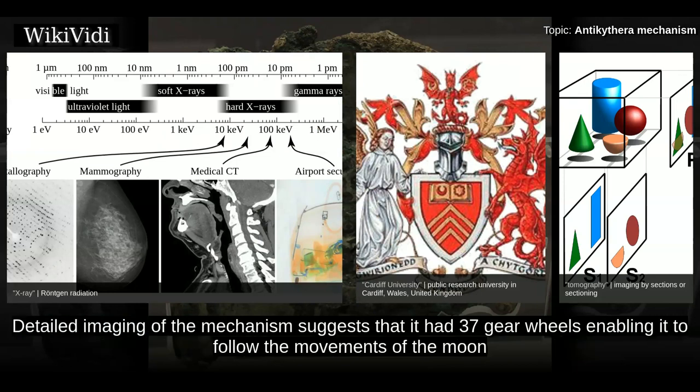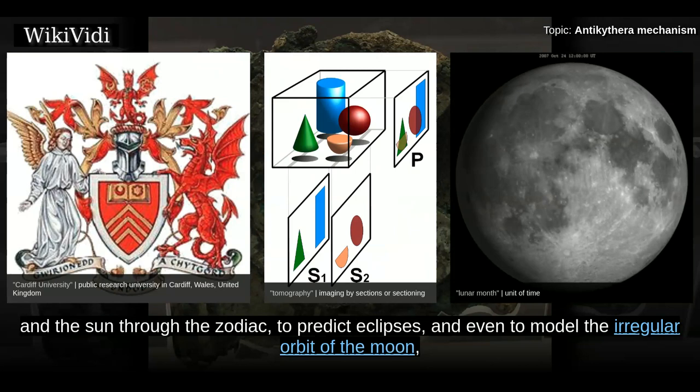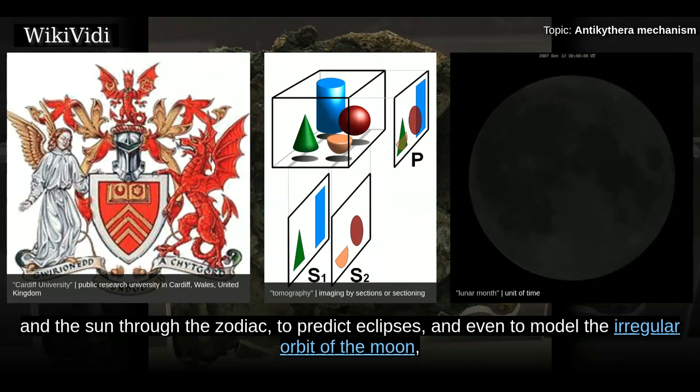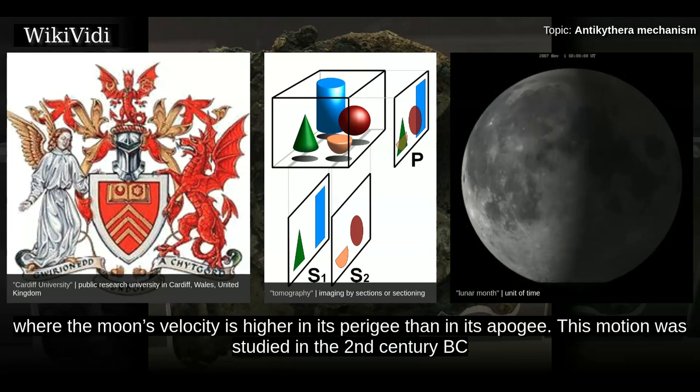Detailed imaging of the mechanism suggests that it had 37 gear wheels enabling it to follow the movements of the Moon and the Sun through the zodiac, to predict eclipses, and even to model the irregular orbit of the Moon, where the Moon's velocity is higher in its perigee than in its apogee.